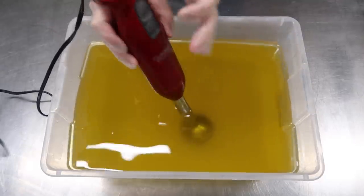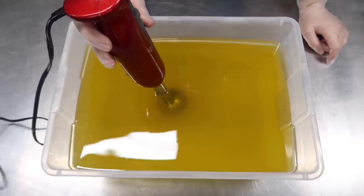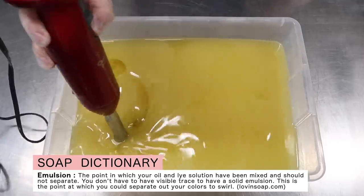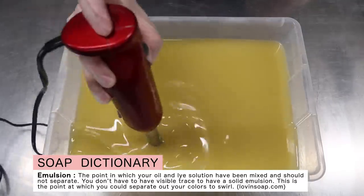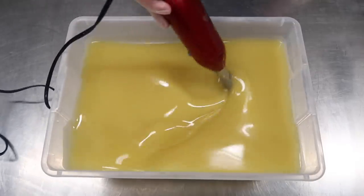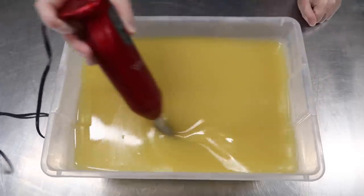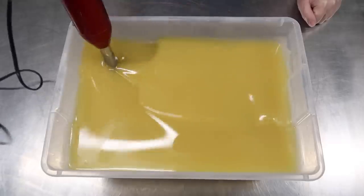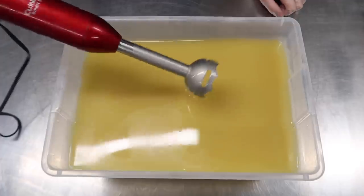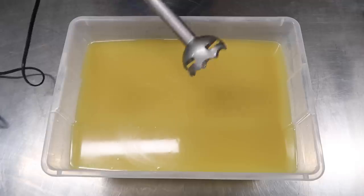I'm gonna hold down the top safety button and push high at the same time. We're gonna blend it up until we're just past emulsification. Soaps with a water discount also come to trace a lot faster than soaps using full water — with full water you could be blending for five to eight minutes, or even longer if working with 100% olive oil. But with a heavy water discount, I just blended for about 30 or 45 seconds and it's already ready to go.